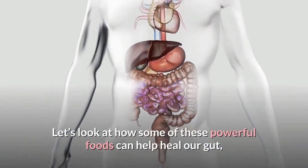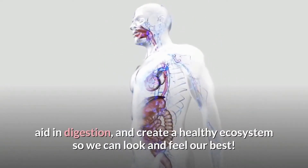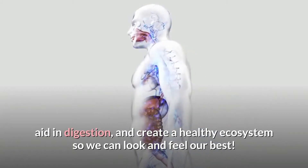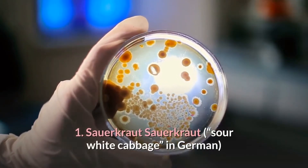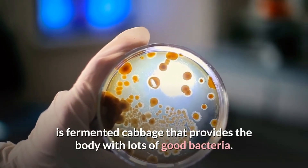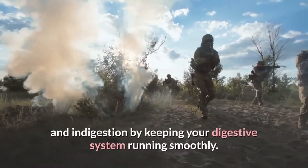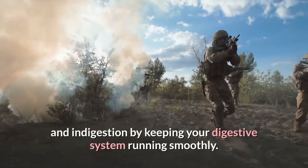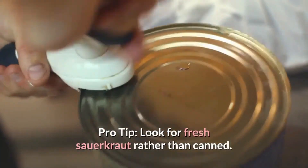Let's look at how some of these powerful foods can help heal our gut, aid in digestion, and create a healthy ecosystem so we can look and feel our best. 1. Sauerkraut — fermented cabbage that provides the body with lots of good bacteria. The high fiber content of cabbage combats bloating and indigestion by keeping your digestive system running smoothly. Pro tip: look for fresh sauerkraut rather than canned.